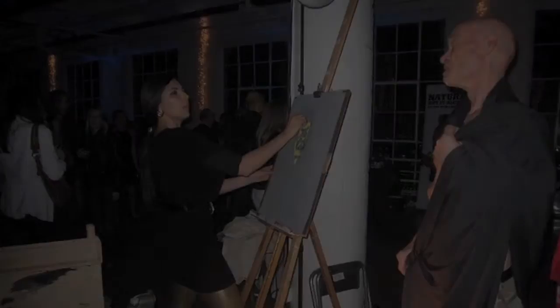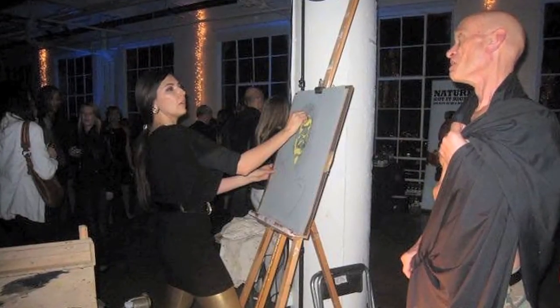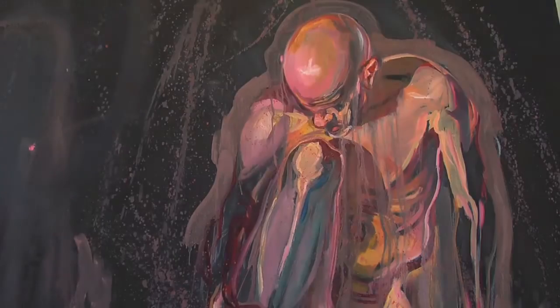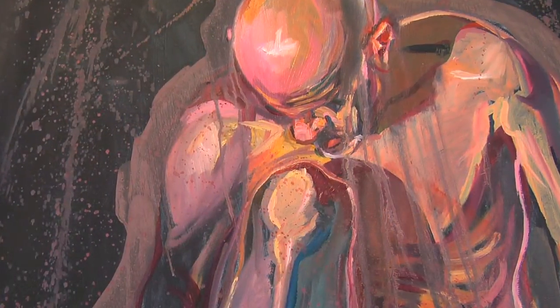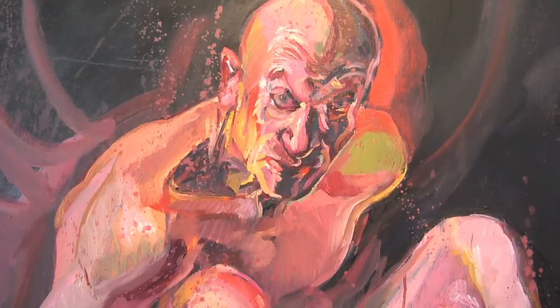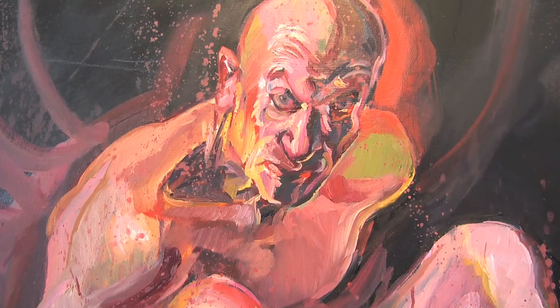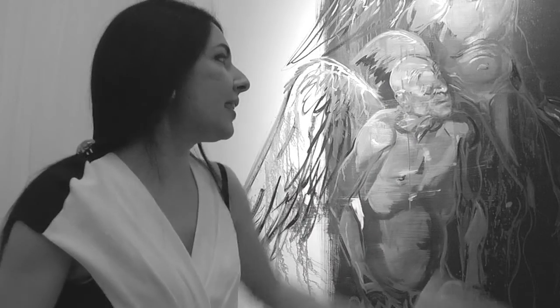Mark and I met 12 years ago and my life, my artistic journey, has never been the same. He has allowed me to continue to look at him — dressed and undressed — to strip away the skin, the bones, and rip the soul in front of me every time I see him. But if you ask me what makes Mark so great, it's not that he looks interesting.